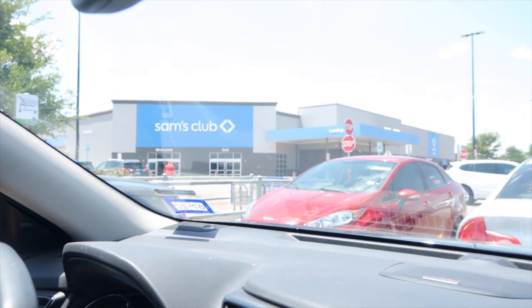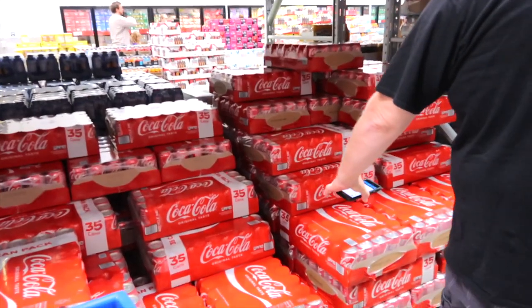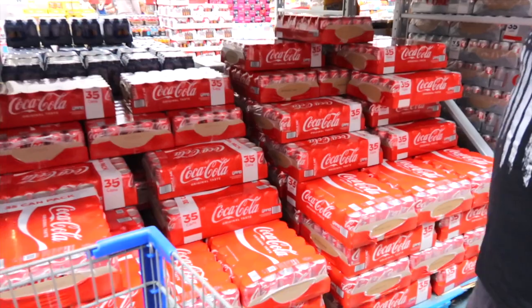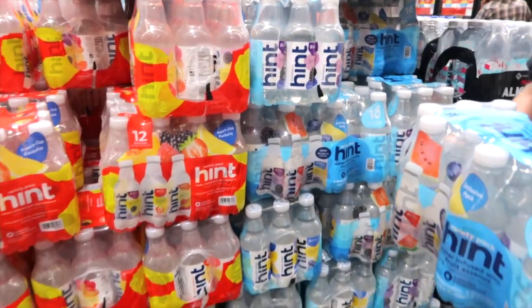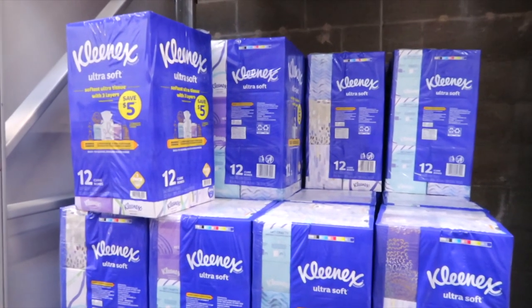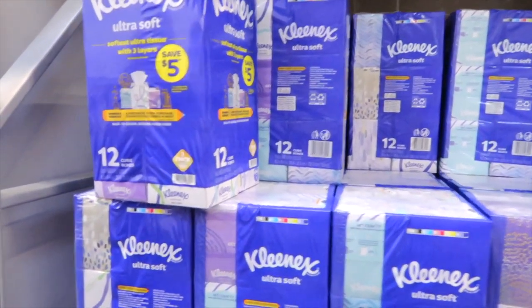We just arrived at Sam's Club. Coca-Cola is $15.48 — Justin's paying for this one. Got to get some Hint water at $14.98 for an 18-pack. Yikes. Grabbing some Kleenex — they're on instant savings, $4 off right now. They're $10.98.